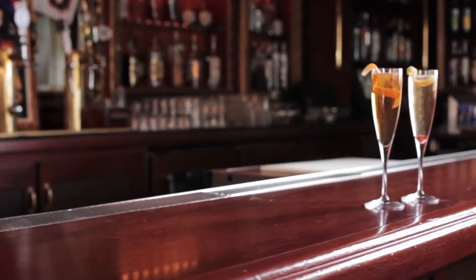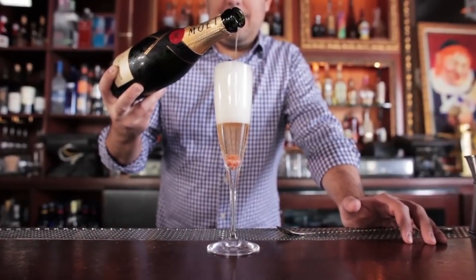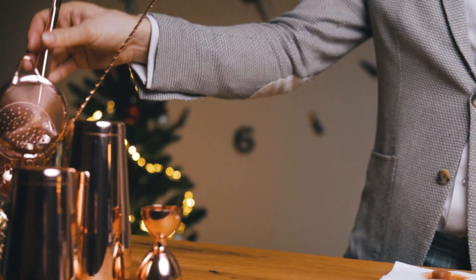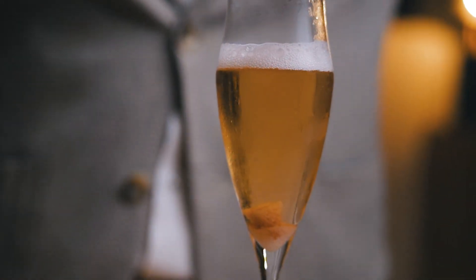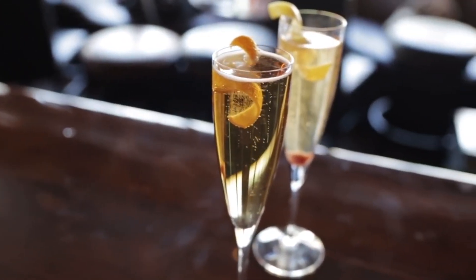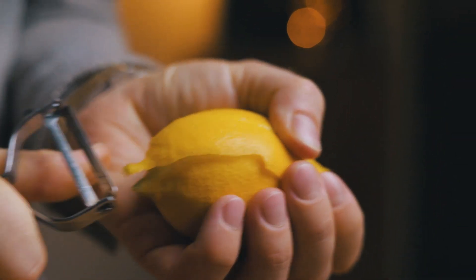5th place: Champagne Cocktail. Sure, you could just order a glass of champagne. Or, you can request this champagne cocktail, which brings bitters, lemon, and a little bit of sugar into the equation. Ingredients: Brut Champagne, 1 sugar cube, 2 to 3 dashes Angostura bitters, lemon twist. Directions: Place a sugar cube in a chilled champagne flute. Lash it with 2 or 3 dashes of bitters and fill the glass with Brut Champagne. Squeeze a lemon twist on top, then use as garnish.